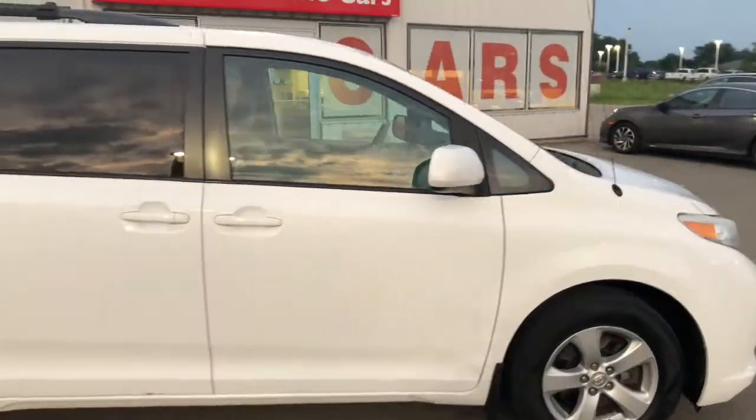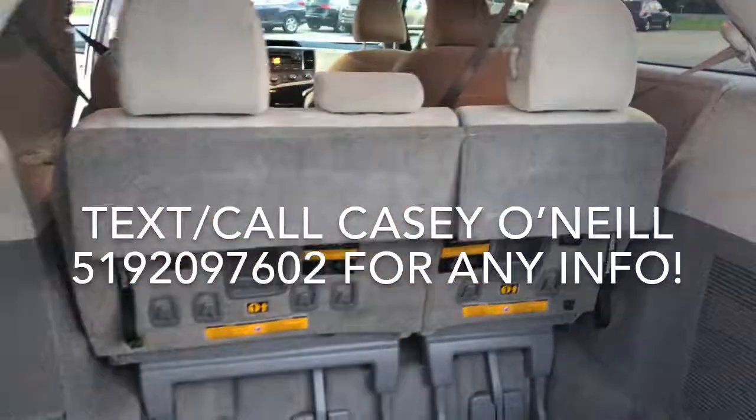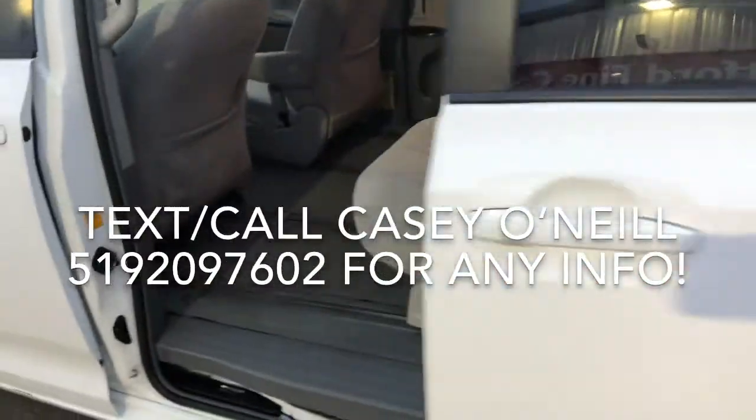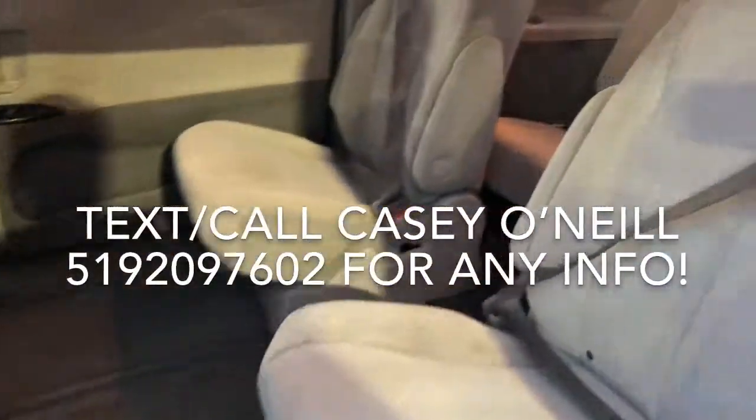Condition of this one is pretty good. Let's check out the inside — trunk space is quite big. These seats do fold down in the back, so if you need extra space they will fold down to the floor for a nice flat big space. You've got your captain chairs here, they look to be in good condition. It is a seven-seater with the bench in the back.